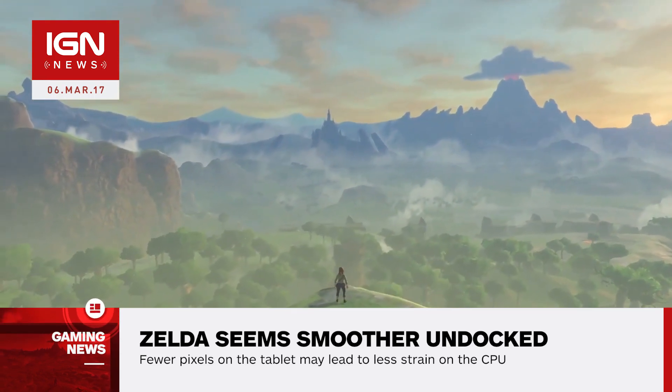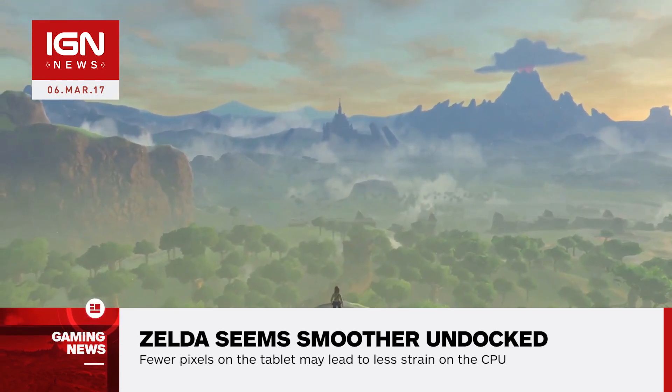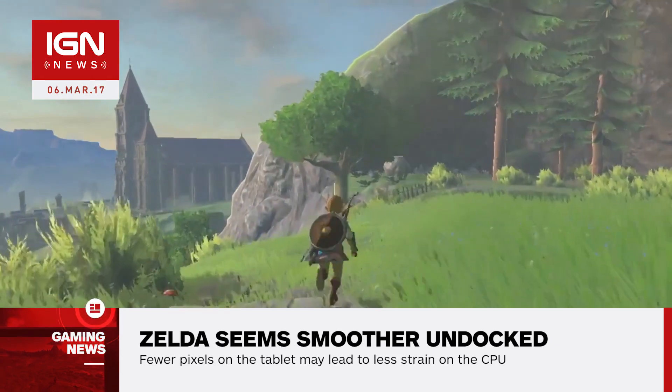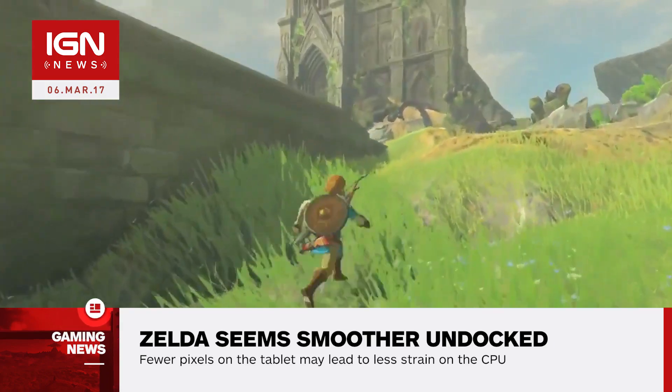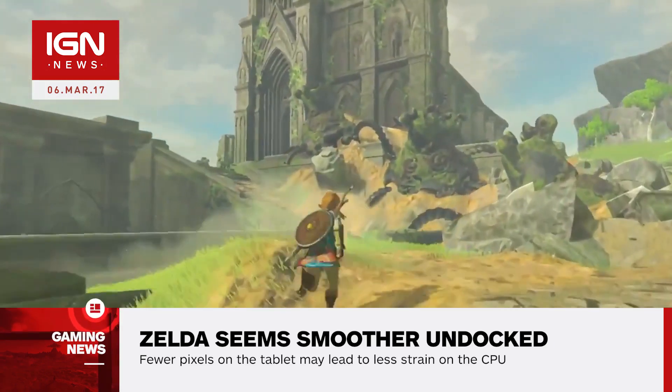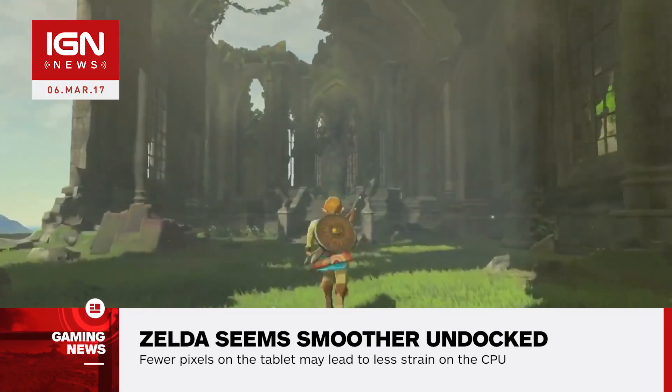The possible reason? The theory involves the resolution differences between the two Nintendo Switch modes. Breath of the Wild outputs at 900p while docked, compared to 720p in portable mode. This means there is a 56% increase in pixel count on TV.